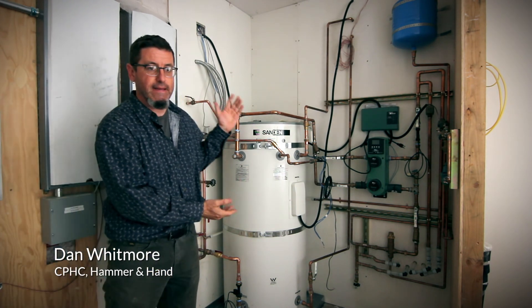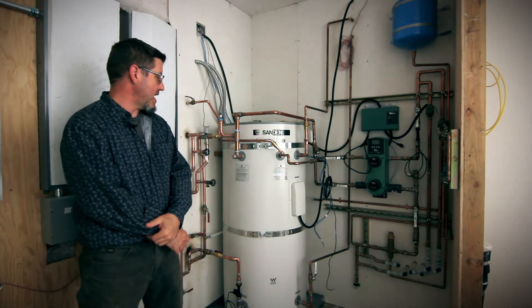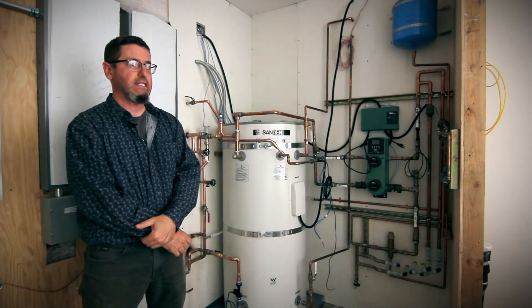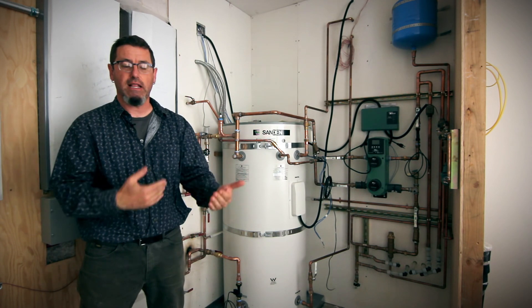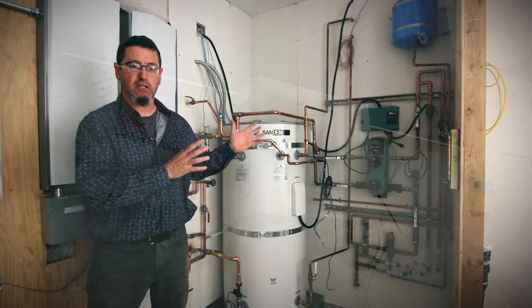What we're looking at here is a pretty exciting system. It's a CO2-fired heat pump — standard heat pump technology in many respects — where there is an outdoor unit, we'll take a shot of it in a second, that's a compressor.